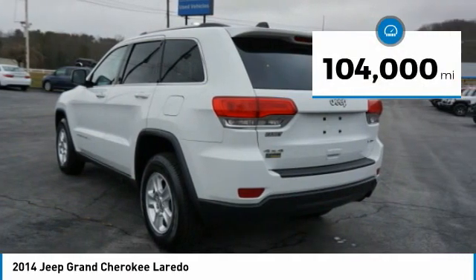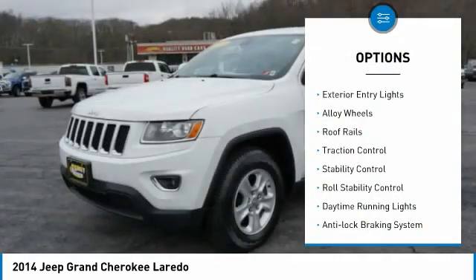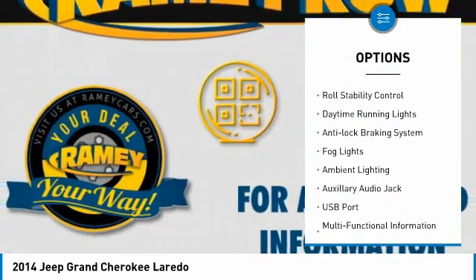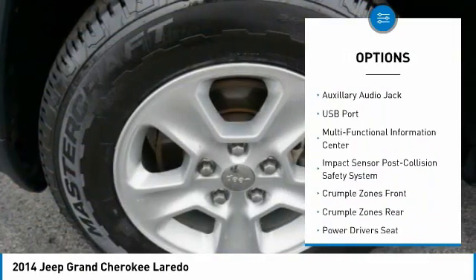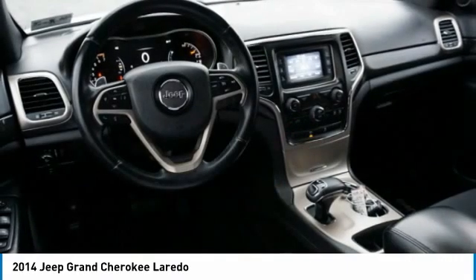This vehicle has less than 105,000 miles. Here are some of this vehicle's great options: exterior entry lights, alloy wheels, roof rails, traction control, stability control, roll stability control, daytime running lights, anti-lock braking system, fog lights, and ambient lighting.